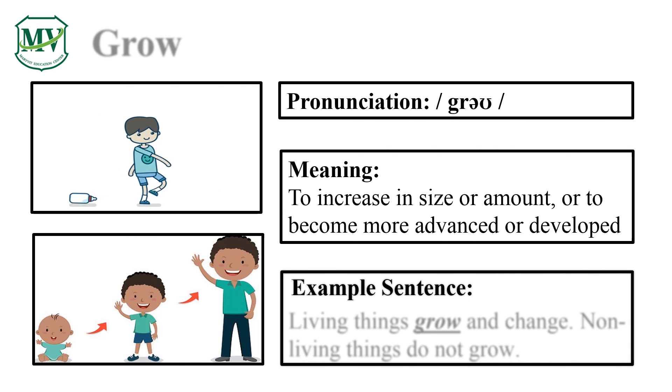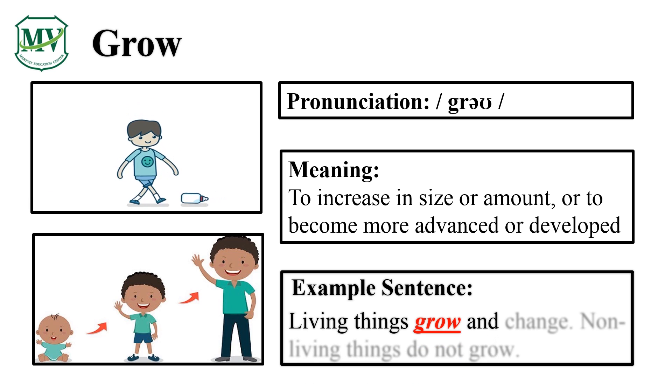Please repeat the word after me. Grow. Good job! Let's spell it: G-R-O-W. Grow. Great! Living things grow and change. Non-living things do not grow.